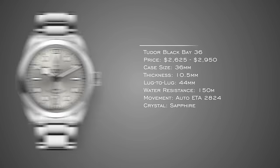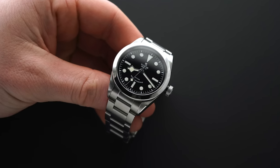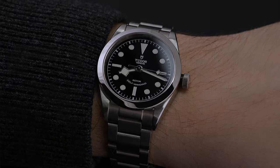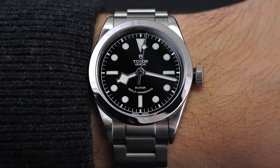The Tudor Black Bay 58 deserves an honorable mention, but for smaller wrists the most appropriate option is the Tudor Black Bay 36. One of the quieter releases of 2021 was a new silver dial variant — it looks very sharp. At 36 millimeters and 44mm lug-to-lug with 150 meters water resistance and an elevated-grade ETA with sapphire crystal, there's a lot to like. It wears very similarly to the Rolex Datejust 36 — a near-universal case that works on almost any wrist.